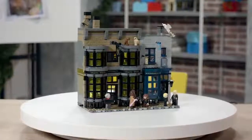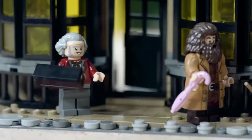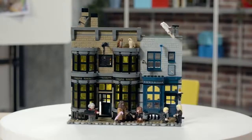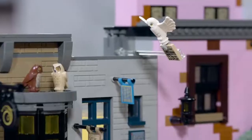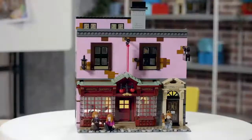We start at Ollivander's, which is the shop where Harry gets his first wand and gets to meet Ollivander, the wand maker. That building is sharing the base plate with Scribulus, a shop where kids can buy parchment paper, quills, ink, and those kind of things.